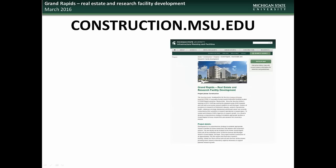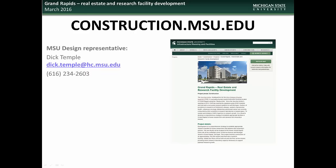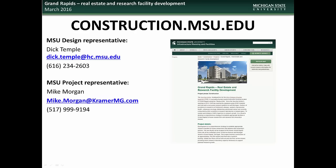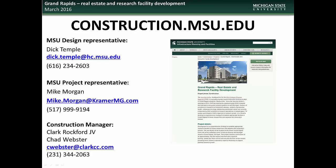If you would like further information about this or any other project, visit the construction.msu.edu webpage. There you will find links to all current and past projects. Specific questions regarding the Grand Rapids real estate and research development project can be directed to the design representative, Dick Temple, the project representative, Mike Morgan, or the construction manager, Chad Webster, with Clark Rockford Construction.